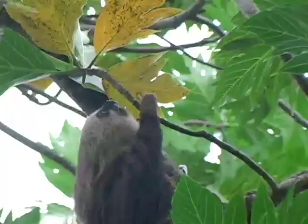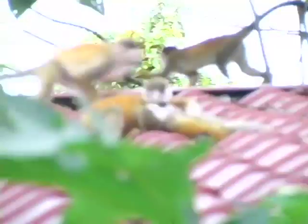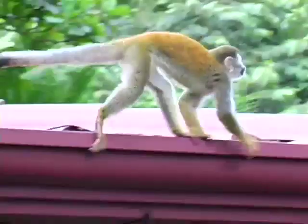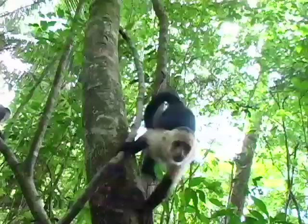We've seen iguanas and sloths. We've seen four different species of monkeys. We've seen spider monkeys and howlers and capuchins and squirrel monkeys — as close to me as I could get without touching them.